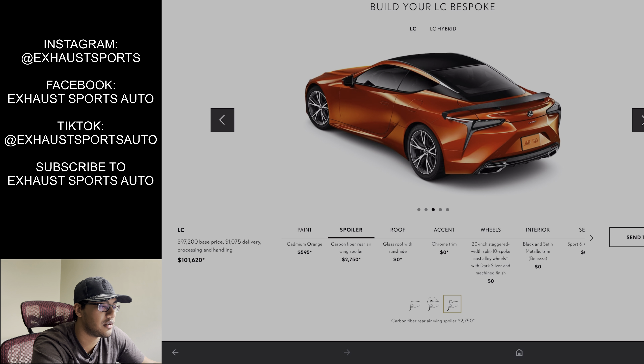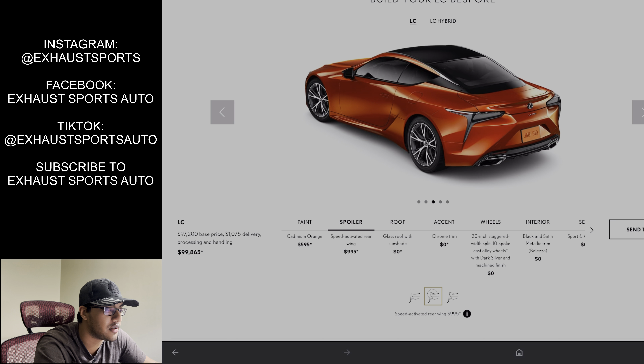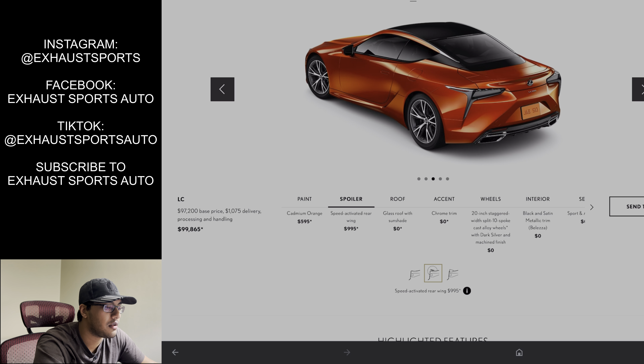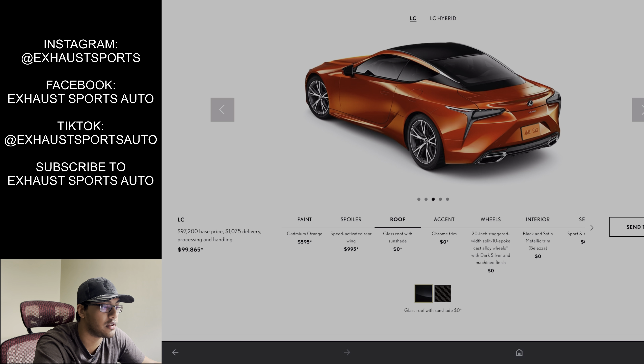The cadmium orange is not too loud. I think this color is on like the UX or something, that entry level SUV — basically the same color. Yellow is just way too loud; whoever can rock that, I really respect them. Nori green, dark blue, the nightfall mica — they all look good. The infrared, even black — you can get any color for this car and it's going to look amazing. But I like orange.